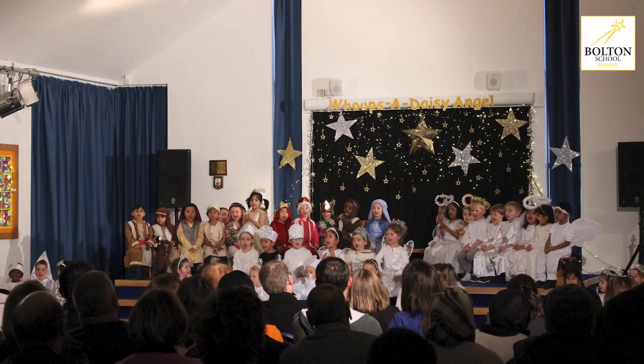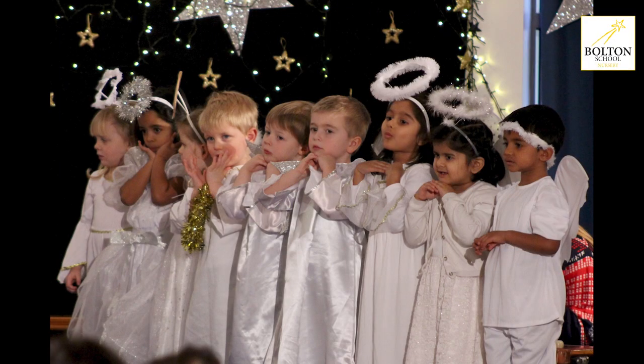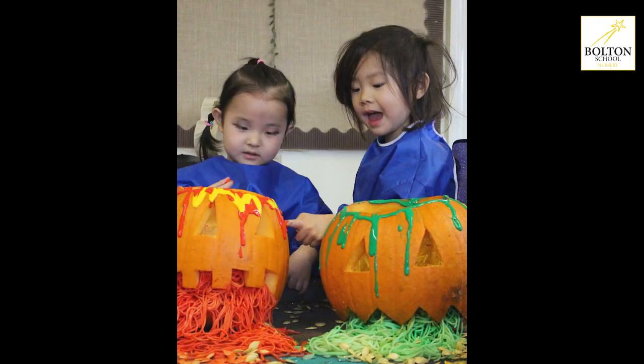Here at nursery we host many events throughout the year. We look at different cultural, religious and family celebrations. For example, Christmas and Easter we always cater for, as well as Eid, Diwali and many many others.